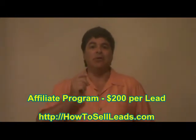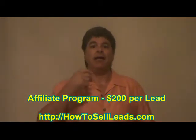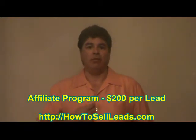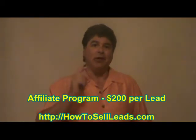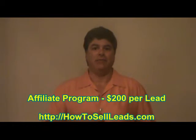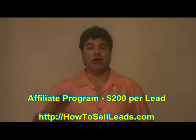We can build this website for you on your existing website, any domain name that you might choose, or we can host it on our own website. This is the only thing that we charge for at CashierLeads.com, and it's $149 total one-time fee. And if we build it on our site, you even get free hosting — free hosting forever.